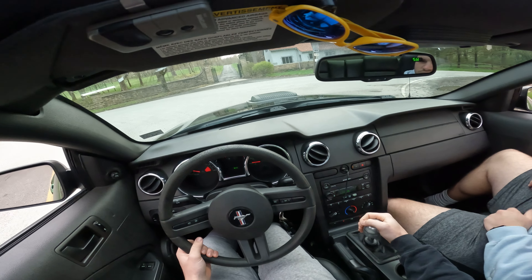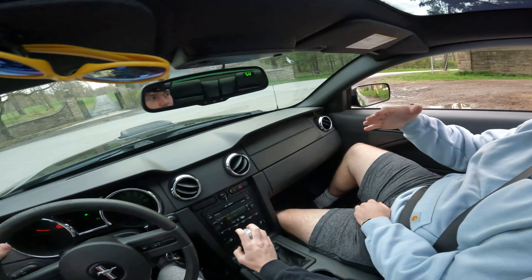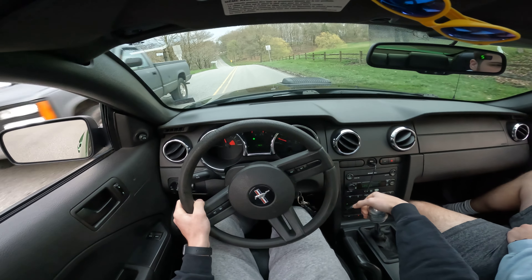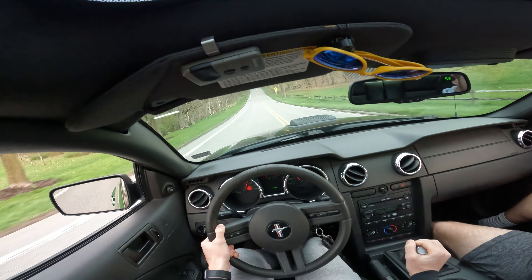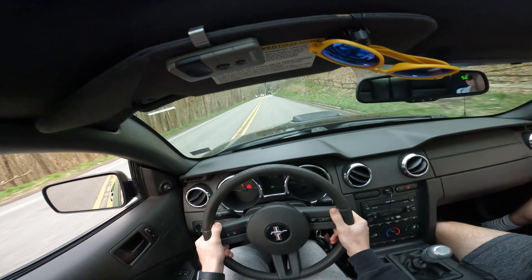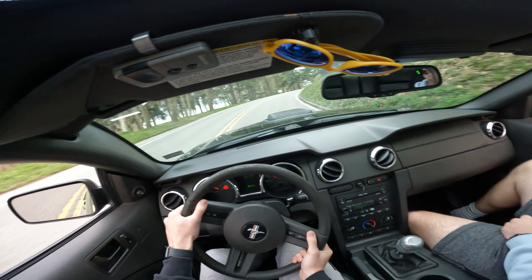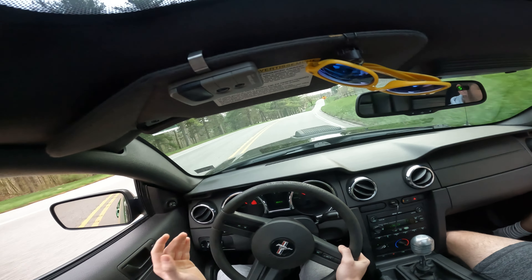If you want, you can try first. Just ease into the gas going around. Yeah, there's no stop sign. First gear is still like second long, not even. Oh my gosh, do you hear that? Holy.